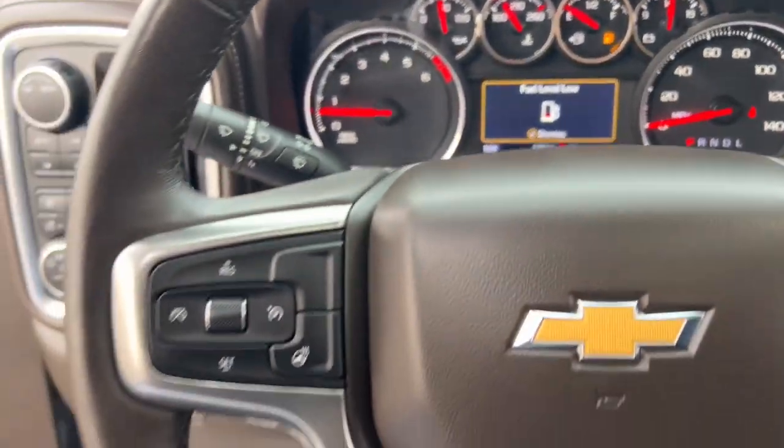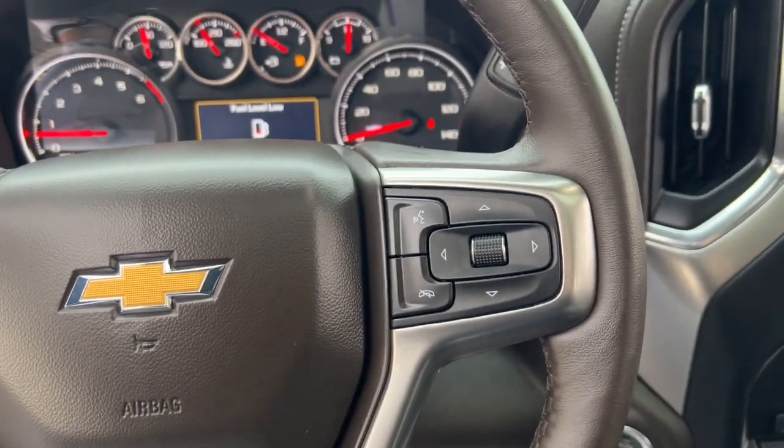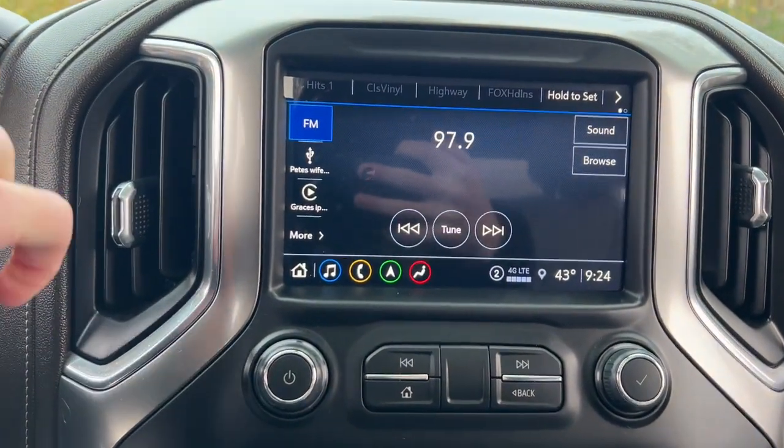Navigation system, keyless entry, heated driver's seat, sun and moonroof, power passenger seat, heated mirrors.